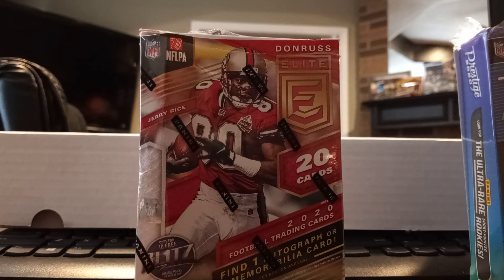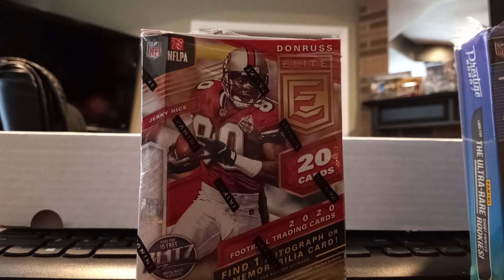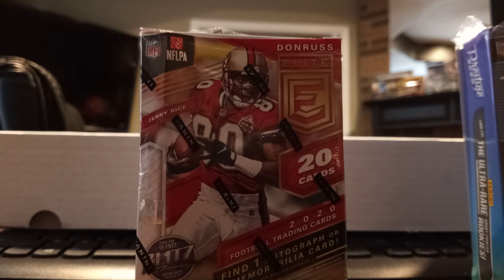The points were 600 — the most points I've ever pulled from any blaster, hobby box, or anything. Still have it around the house somewhere, not redeemed. And the one-man card was a Kerryon Johnson of the Lions, just a plain man, nothing too special about it.